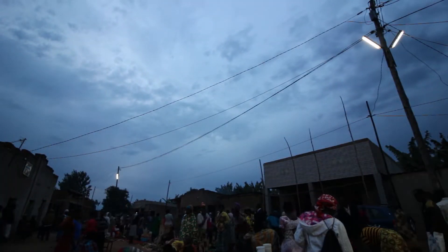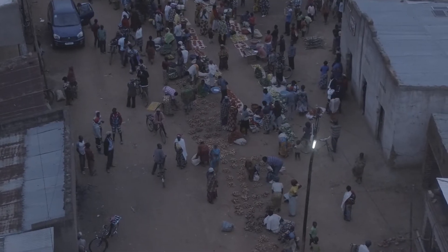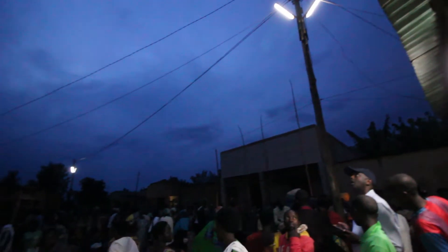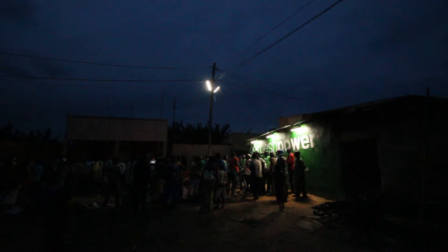We are actually doing better than the national grid — it's a big infrastructure. Being able to manage our microgrids closely helps us provide better services and drive improvement.